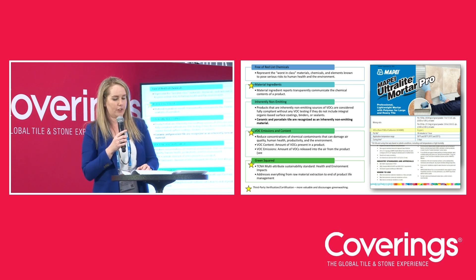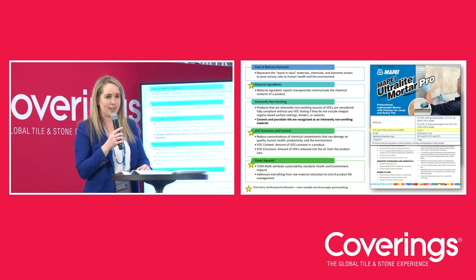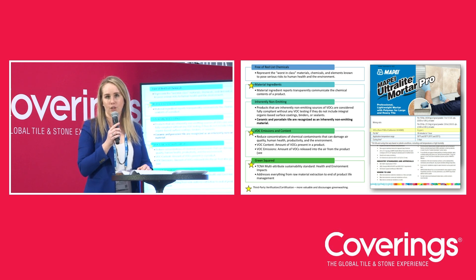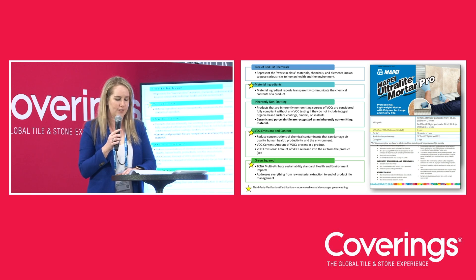Tile setting materials should comply with South Coast Air Quality Management District Rule 1168 for adhesives and sealants, and Rule 1113 for floor coatings and other types of materials besides adhesives and sealants.